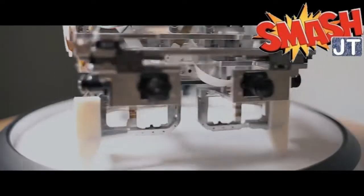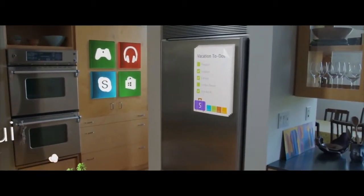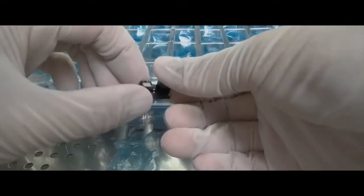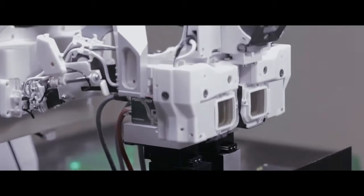The hardware allows us to take these visions, these ideas about these new products, and make it all real. Hey guys, welcome to another episode of Smash JT. In this episode, I'm ecstatic to bring you my first impressions of actually using the Microsoft HoloLens.